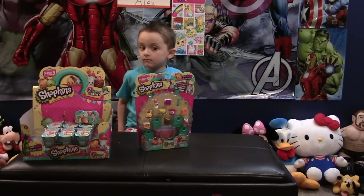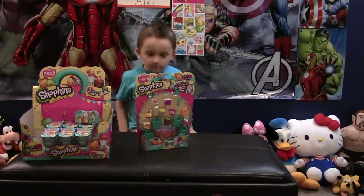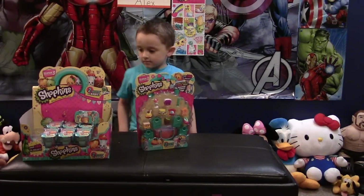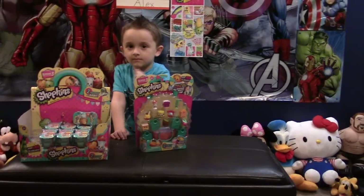Once we hit 500 subscribers, we are going to do a giveaway — a Shopkins Season 3 giveaway — and we'll probably give away something like this 12-pack here. We'll see down the road what we're going to do with that.